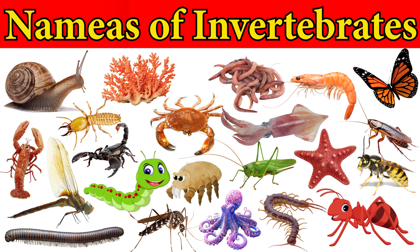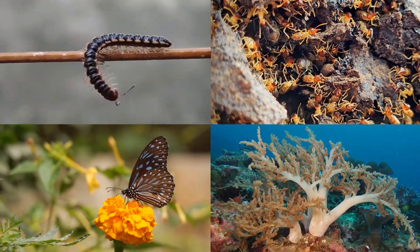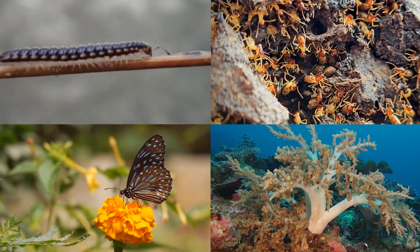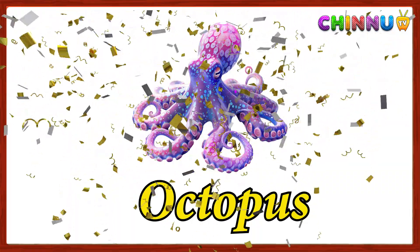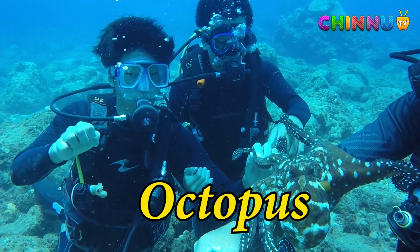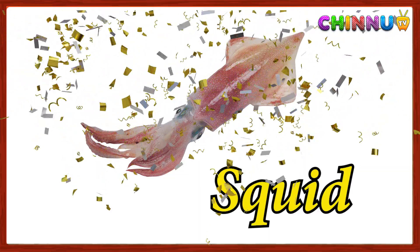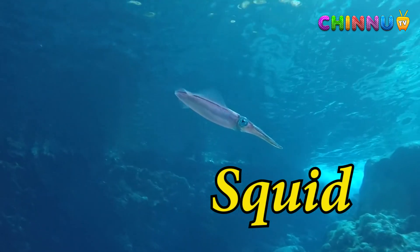Hello kids, today we learn about names of some invertebrates. Invertebrates are animals that do not have a backbone. Most animals on Earth are invertebrates. Octopus: a soft-bodied sea animal with 8 arms and great intelligence. Squid: a fast-swimming animal with long tentacles and jet propulsion.